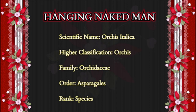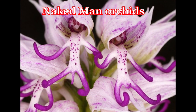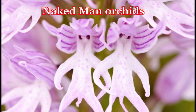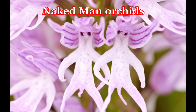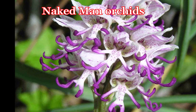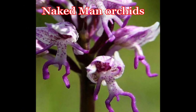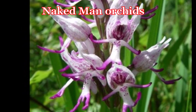Orchis italica is commonly known as the naked man orchid or the Italian orchid. It is a species of orchid native to the Mediterranean. It gets its common name from the lip of each flower, which mimics the general shape of a naked man. In Italy, it is believed that consumption of the plant is conducive to vitality.